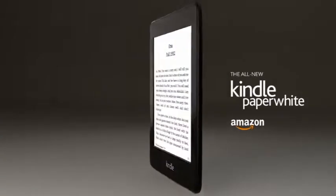The all-new Kindle Paperwhite. It's the ultimate device for reading.